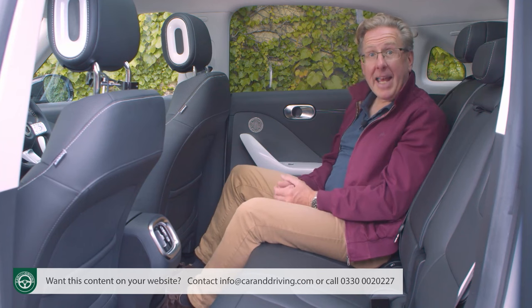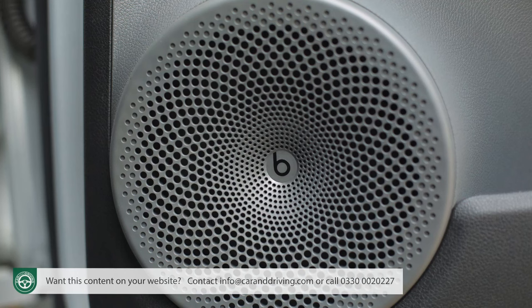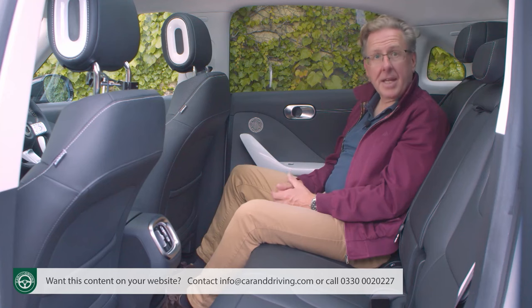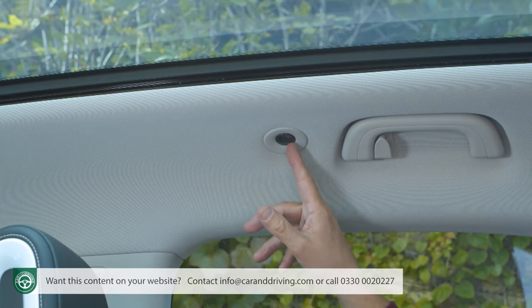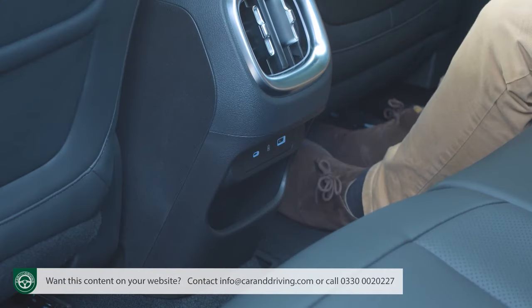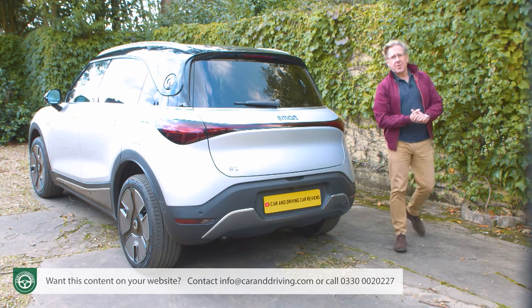It feels decently premium in the back, thanks to ambient lighting-framed central vents and stitched door cards with large Beats door speakers. The headrests don't dig into your back prior to raising, as is the case with some rivals. All the expected practicalities are provided: a central armrest with cup holders, seat-back pockets, decent door bins, and overhead reading lights on either side. Smart has thoughtfully provided both USB-A and USB-C ports for device charging.